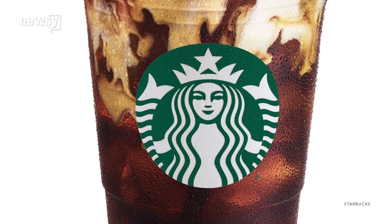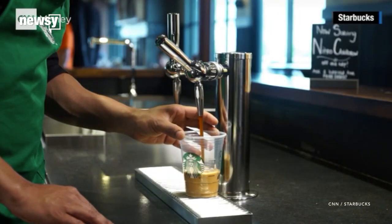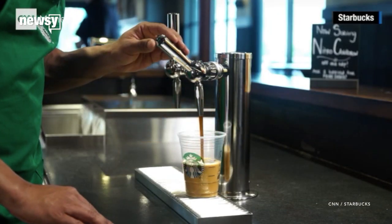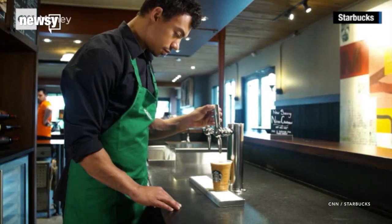Thinking it pretty much looks like a beer tap — that's actually what Starbucks was going for. It almost comes out like a Guinness beer, but these are craft products, not dissimilar to the trend of craft beer. It's perfectly positioned for the millennials.